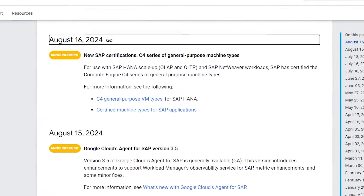GCP announces SAP has certified the new C4 series of general purpose machine types. These machines range from 2 to 192 vCPUs and 7GB to 1488GB of RAM respectively. All are based on the Intel Emerald Rapids chipset, which is a Xeon family chip launched in December 2023. Details in the link down below.